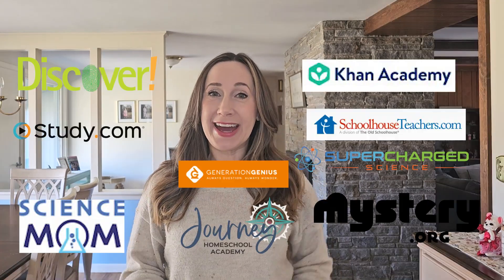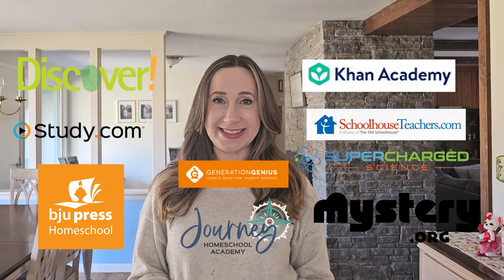Sick of boring homeschool science textbooks and looking for something to freshen up your science curriculum? Today we'll review 10 online programs for science and decide which is the best choice to get your homeschoolers excited about learning.